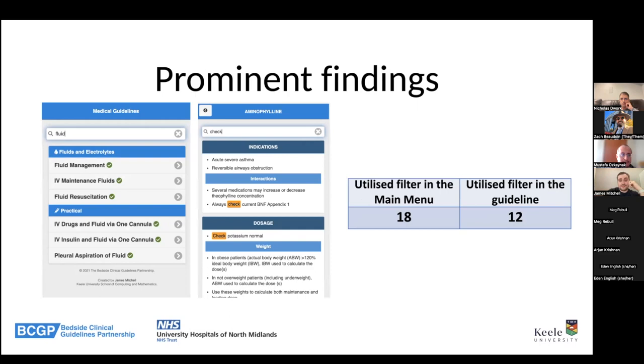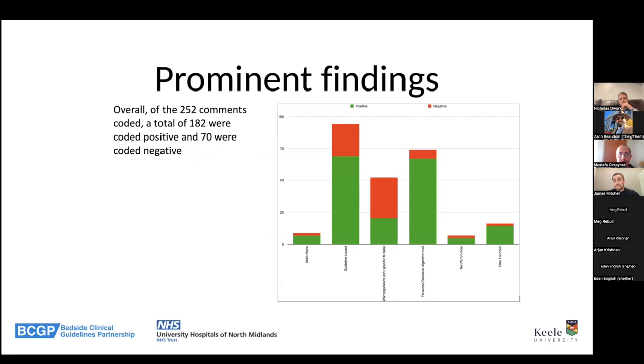We also looked at whether users utilized filters, both in the menu system and within the guideline itself — a tool that highlights particular words to help filter guideline sections. We looked at comments and coded them as negative or positive. You can code comments to see what they're referring to in terms of the system, and whether people perceive things positively or negatively, which helps recognize issues. The third category — warnings and alerts — revealed a problem: users were skipping them and not seeing the information.